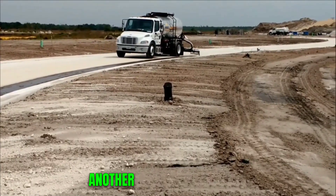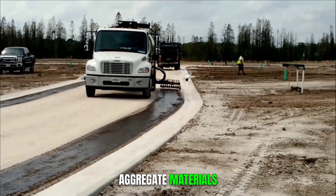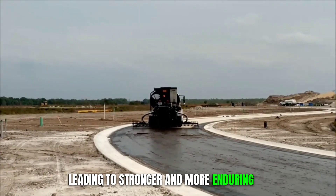The chip spreaders, another innovation from Etnayer, have redefined the process of spreading aggregate materials, leading to stronger and more enduring road surfaces.